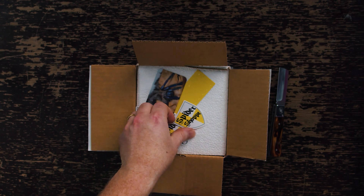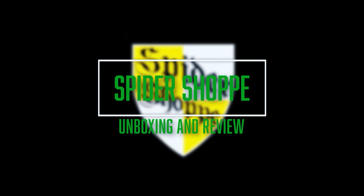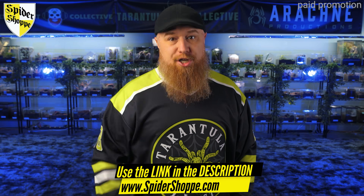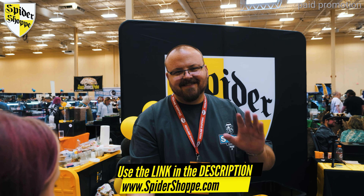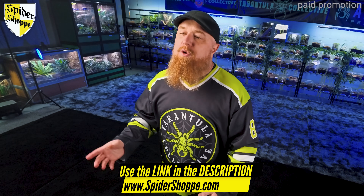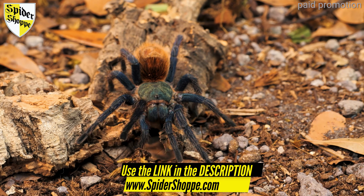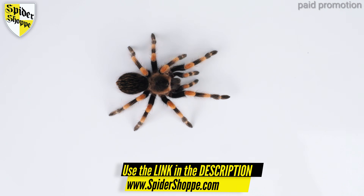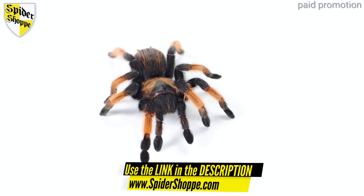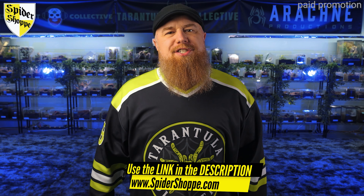Today's video is sponsored by The Spider Shop. They have one of the largest varieties of tarantulas available for sale on the internet, plus their live arrival guarantee and customer service has revolutionized the industry. I can attest that the owner Tyler's passion for tarantulas and other exotic animals is genuine, and his commitment to ethical keeping and breeding practices is an integral part of his business. Use the link in the description to save 10% on all your orders at spidershop.com. They recently listed some beautiful Mexican tarantula species, many confirmed females that will make great additions to your collection.